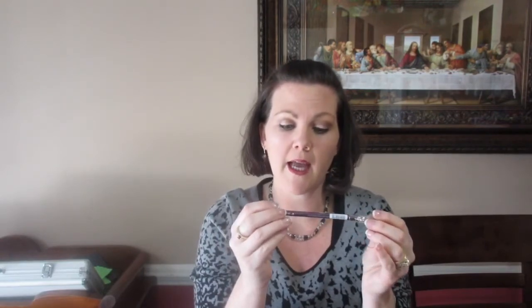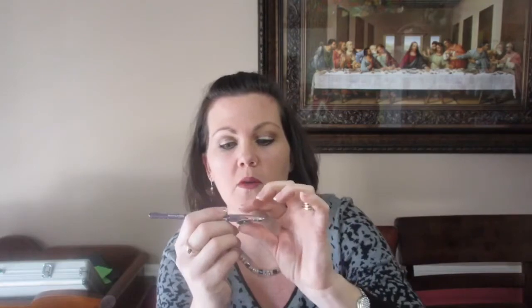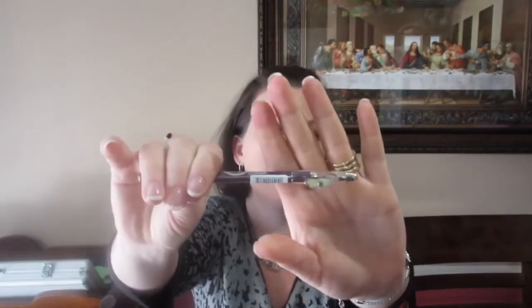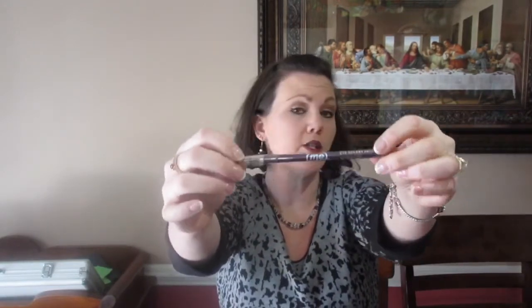Oh cool — I got some pencil eyeliner. It's a natural formula eye accent pencil in amethyst, which is actually really cool because my eyes are green. And the top has an actual pencil sharpener on it. I think it's called Pencil Me In, or just Me.